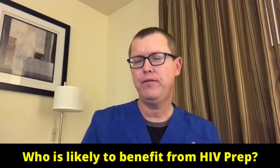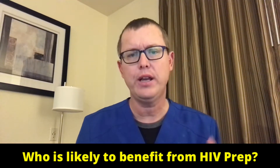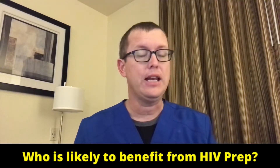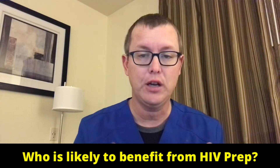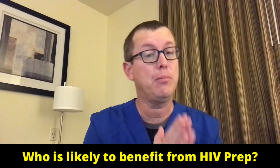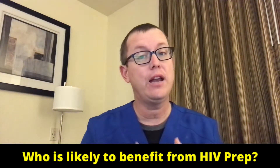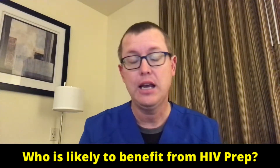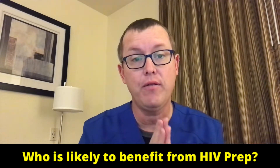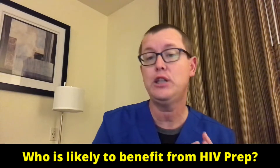So who is likely to benefit from HIV PrEP? That is someone who falls into two specific categories. The first is that they do not have HIV currently, and the second is that they are at risk of getting it. Lots of folks have risk of HIV exposure — usually classified as someone who shares needles, has a partner who shares needles, has a known HIV-positive partner, someone who's had multiple STI or STD infection exposures in the past, or someone who's used multiple doses of post-exposure prophylaxis in the past.